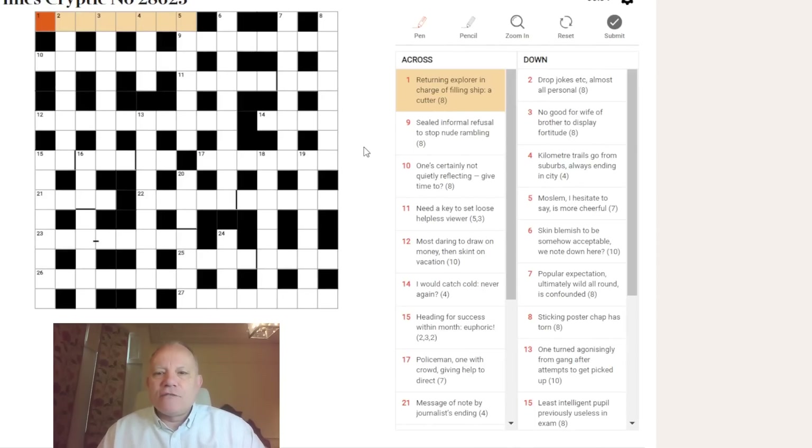One across: 'returning explorer in charge of filling ship — a cutter.' The first hint is we're always going to be looking for short synonyms. I immediately thought of Dora when I saw 'explorer,' but that won't appear in the Times crossword. So, Polo might be an explorer. 'In charge of' can be abbreviated to IC. 'Filling ship' — a ship can be SS, the old abbreviation for steamship.